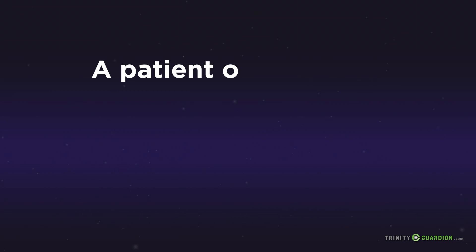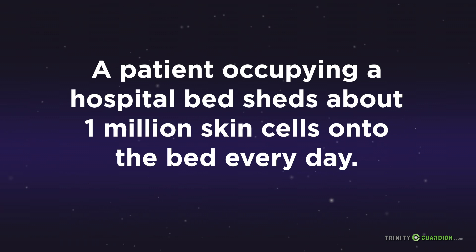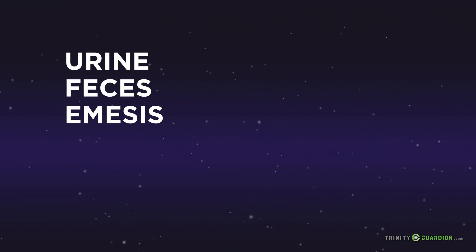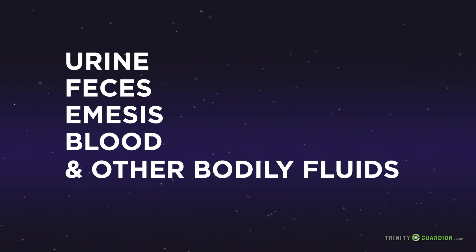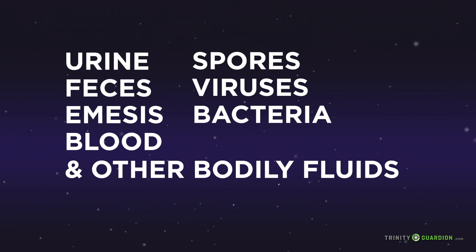A patient occupying a hospital bed sheds about 1 million skin cells onto the bed every day. Add to this the potential of other bio-burdens such as urine, feces, emesis, blood, and other bodily fluids, along with the spores, viruses, and bacteria from known or unknown infections such as Clostridium difficile, and you have a tsunami of potential contamination on a bed during a patient's stay.